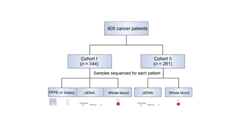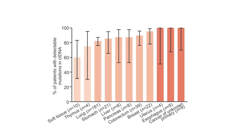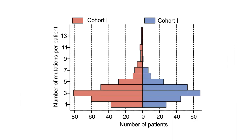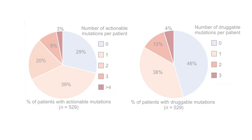The patients were divided into two groups. In the first group, the researchers compared mutation profiles between circulating tumor DNA and tumor specimens collected from the same patient. Approximately 80% of these patients had abnormalities in circulating tumor DNA, and nearly 75% of the abnormalities matched those found in the tumor tissues. In the second group, the team tested only circulating tumor DNA. The two groups showed similar types of mutations, suggesting that circulating tumor DNA is a viable alternative for genetic profiling.